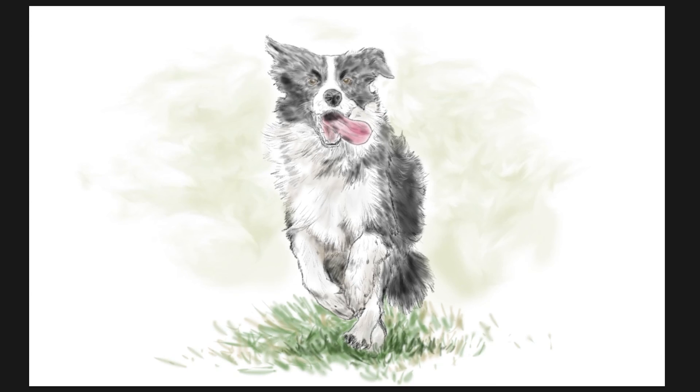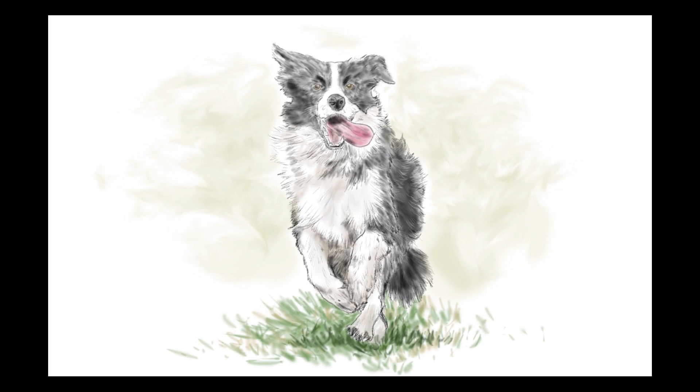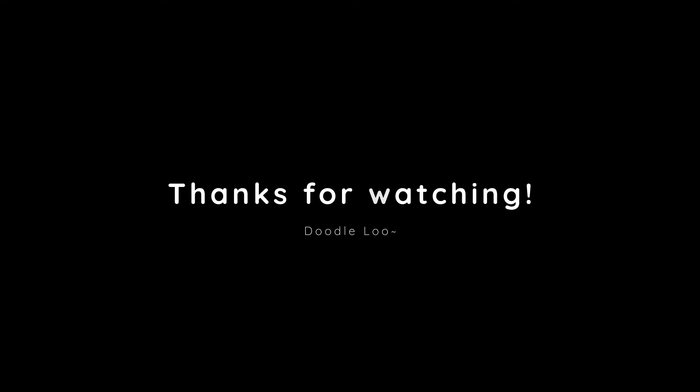So that's it for today, guys. Thank you very much for watching and I hope you enjoyed it. Please like and subscribe if you liked it. And as always, stay happy, stay healthy, and have a great day. Bye!